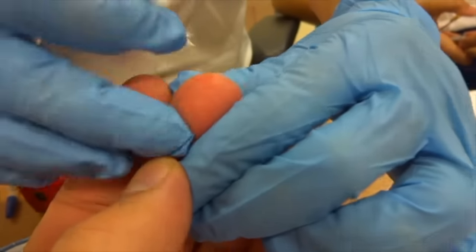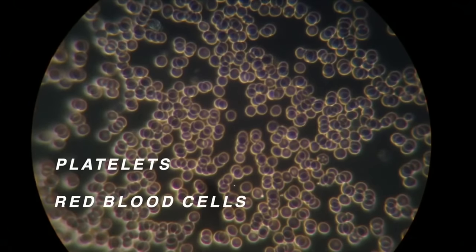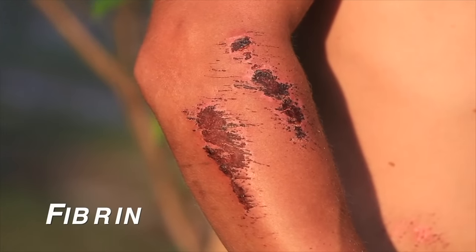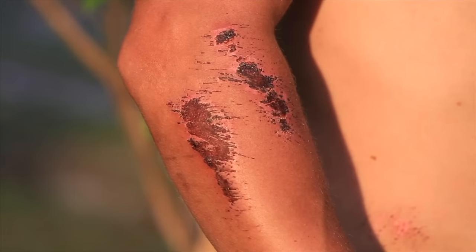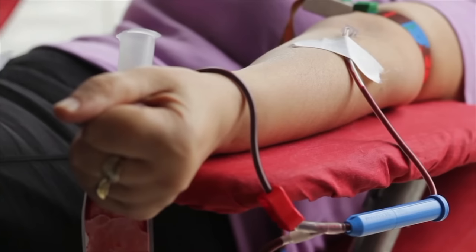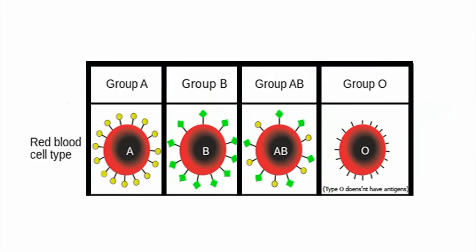As soon as a person starts to bleed, platelets begin to come together to form a plug that helps reduce blood loss. Platelets also release chemicals that react with proteins to create a substance called fibrin. Fibrin leaves a net across the wound in the blood vessel and traps blood cells. Eventually, a blood clot forms; a scab is a dried blood clot on the skin surface. People who lose too much blood because of a wound or surgery may need a blood transfusion, in which a person is given blood donated by another person. Scientists determine blood type by marker molecules on red blood cells, which determine your blood type and the type of blood you can safely receive in transfusions.